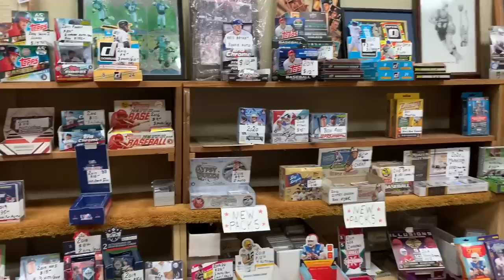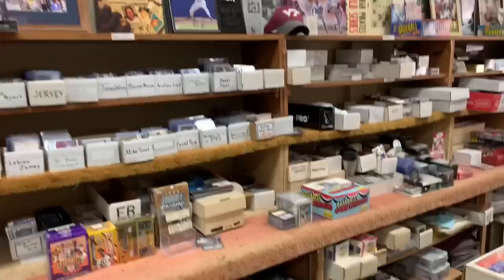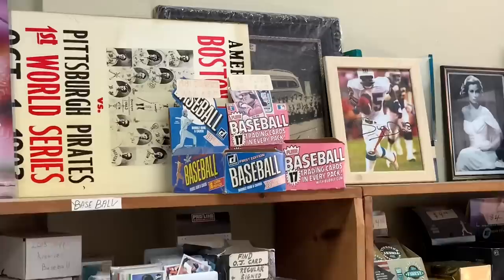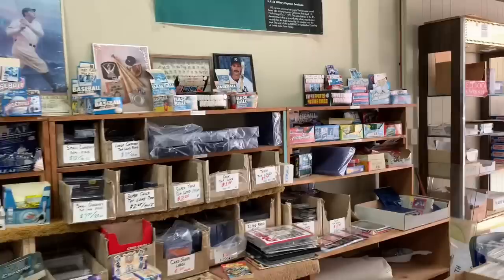They've got stuff from 2016, 2017, 2018 — stuff you don't really see on shelves anywhere and is quite honestly kind of expensive now on eBay — all at very good prices. I would have bought way more, but unfortunately they only accepted cash when I was there, so I only had about $200 cash on me and had to leave the rest for you guys.